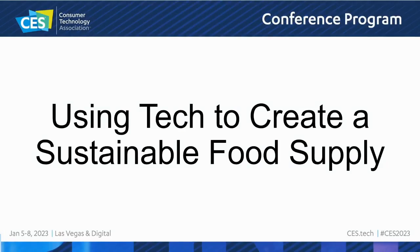Welcome to this panel on using tech to create a sustainable food supply. My name is Michael Wolf, moderator, and I run a publication called The Spoon where we write about food technology and innovation. The pandemic and the war in Ukraine really laid bare how fragile our food supply is. Our current food production system rests on a foundation of fossil fuels, contributing to climate change, acidification, and lack of biodiversity. Despite producing enough calories to feed everyone, billions of people face persistent food insecurity.